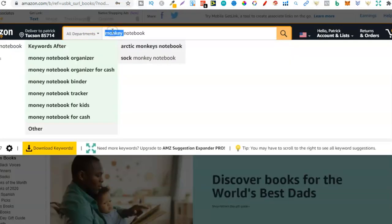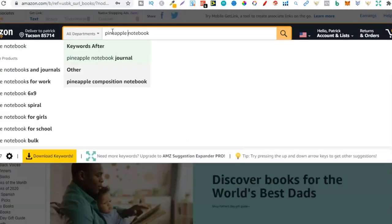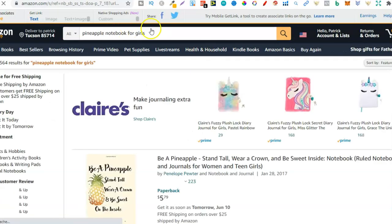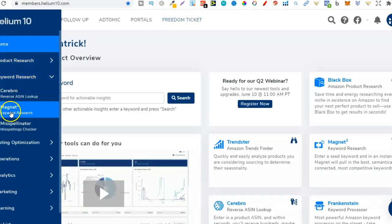Let's look at 'pineapple notebook' — people are searching for this because Amazon is auto-populating it, and there are quite a few more keywords, which means there's more traffic — more people searching in that niche. We can see people searching for pineapple notebooks for work, for girls, for school. You can also take this search term over to Helium 10, plug it into Magnet, and get all that keyword data to dive deeper into the niche.